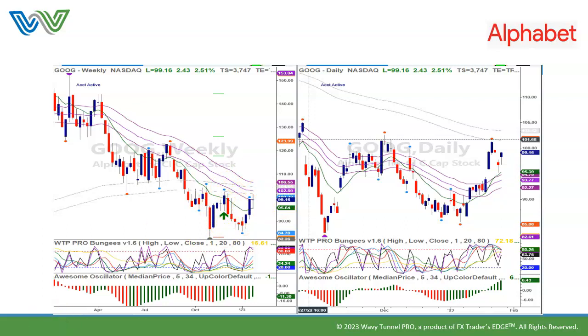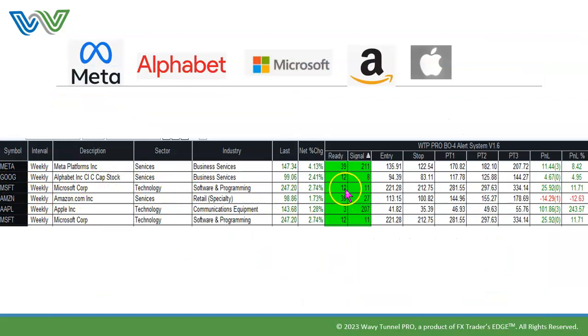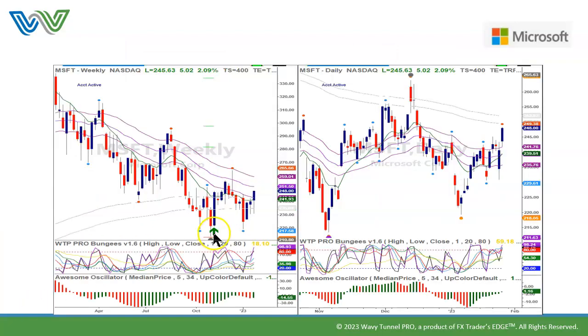Microsoft is interesting. It too gave a ready 12 weeks ago and a signal 11 weeks ago. On the weekly chart, the gray circle — hidden by the bungees — was the ready, and then the signal was when this candle closed above the filter. It continued to move higher, then made a very strong retracement without making a new low, and then started to head up again. On the daily chart, we moved up, came down in nice three waves, and then started to move up again, giving another chance to buy Microsoft. Any dips look buyable on Microsoft.